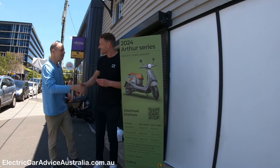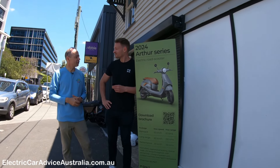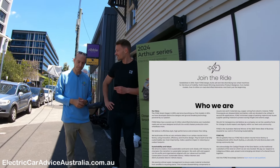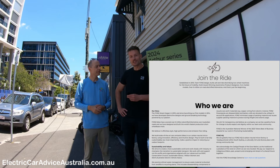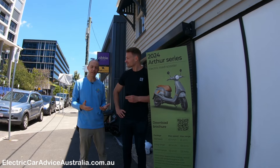Nice to meet you Tim. Welcome to the Electric Car Australia YouTube channel — we're here test driving the Fonz today. Do you want to tell us a little bit about it? Fonz makes electric motorbikes and electric scooters. We were established in 2010, the first bike was on the road in 2015, and since then we're trying to electrify as many people as possible. It's perfectly suited to metropolitan areas.